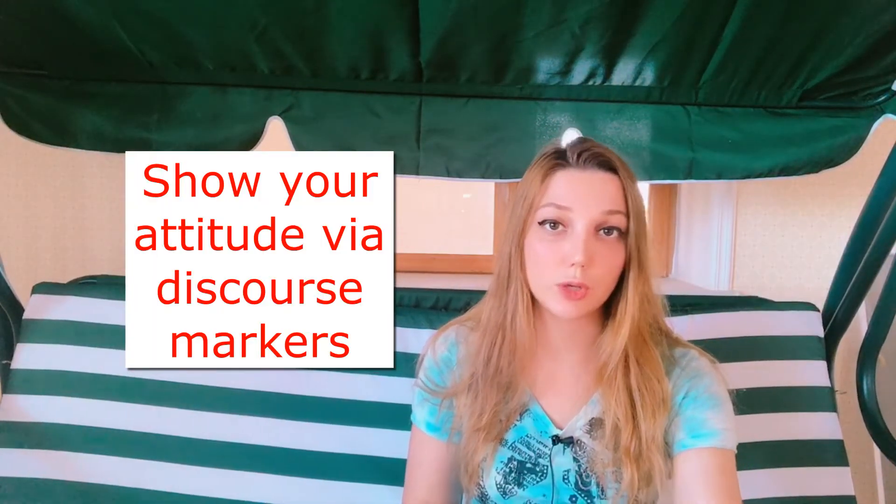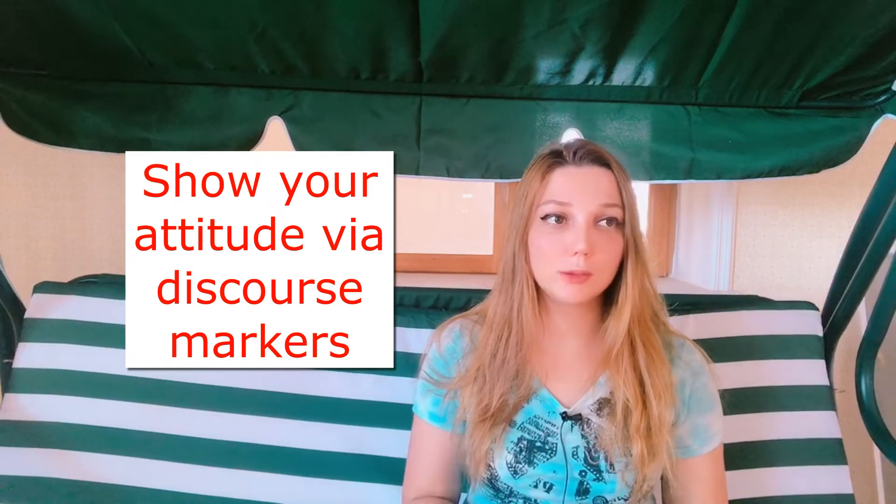Discourse markers are also important for showing your attitude to what you're talking about. For example: 'unfortunately,' 'fortunately,' 'luckily,' 'stupidly,' 'honestly,' 'to be honest.' You should add some attitude to show the examiner that you are engaged in the conversation and that it is interesting for you to talk about. But again, no over-usage — be careful not to use any of these words too much.